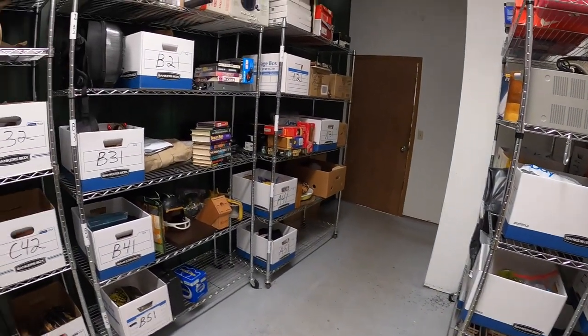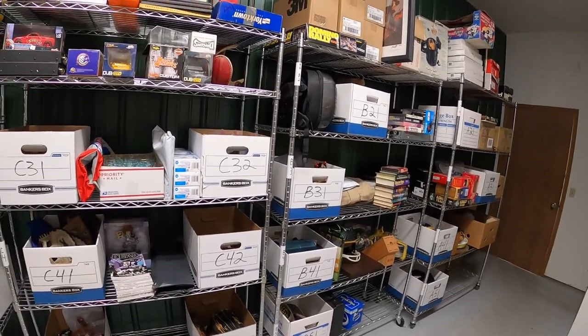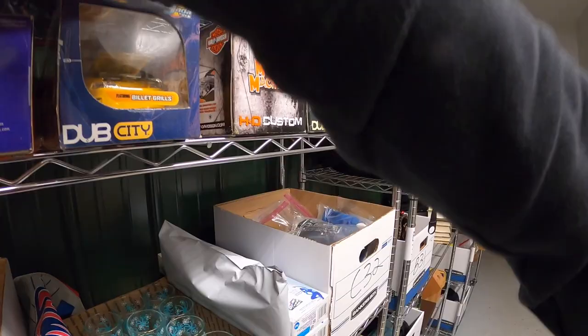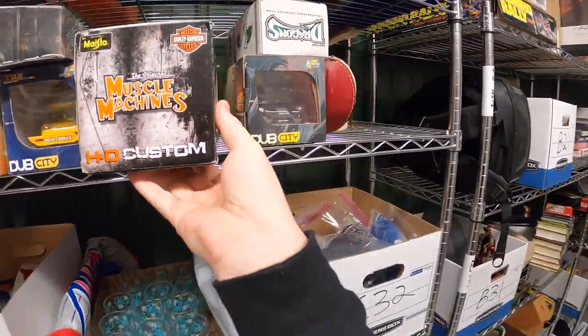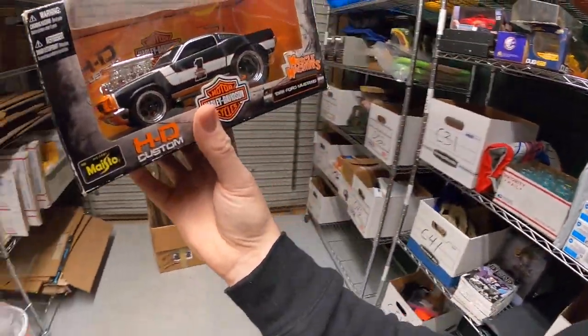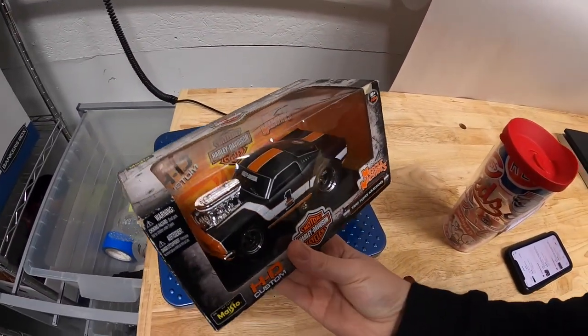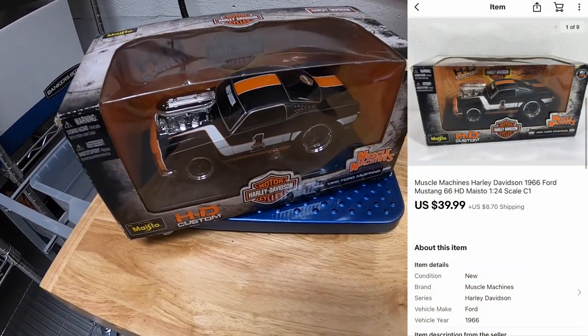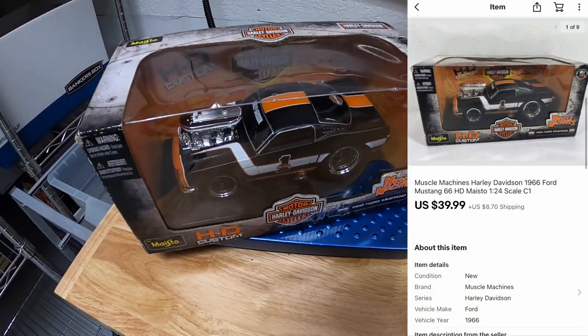First thing is a Harley Davidson Muscle Machines car. This is by Maisto. It's part of a bulk buy I did. It's actually a 66 Ford Mustang with like a Harley design on it. Pretty cool. I've got $10 into that. That sold for $39.99 plus shipping.